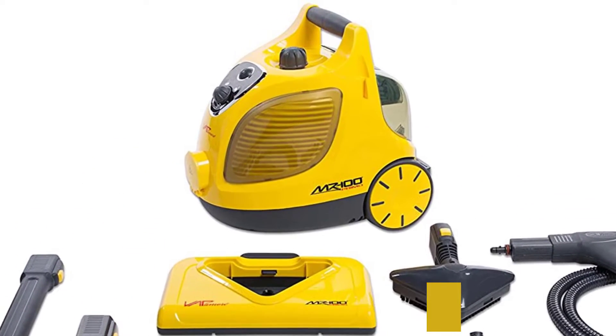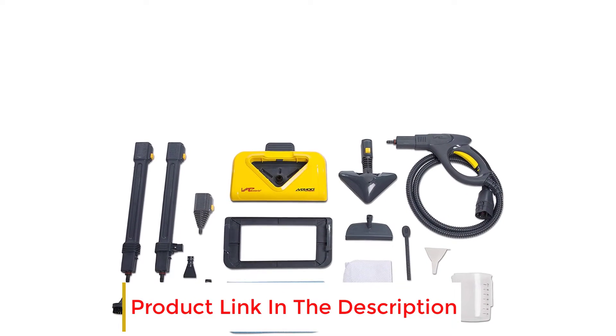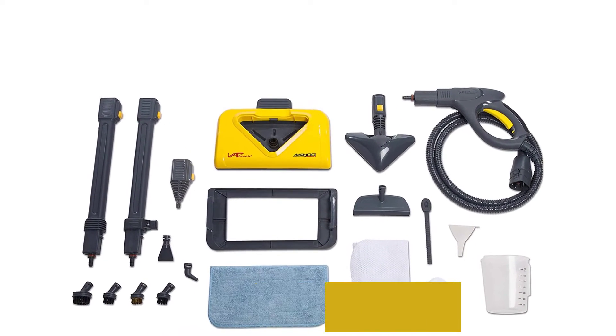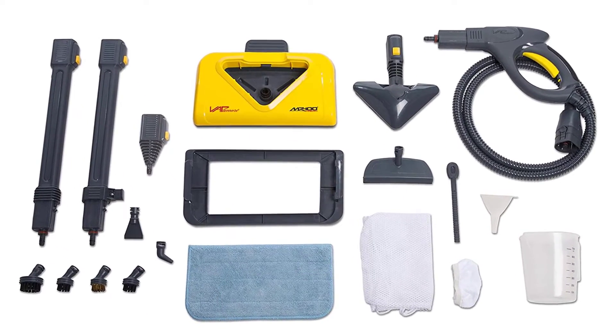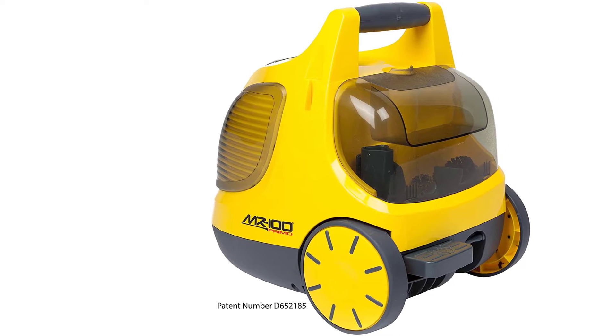Just like its massive sister model, the Vapomore MR1000, the MR100's endless uses have been exemplified by reviewers: "I have used it to clean grout in three rooms of tile laid more than 15 years ago, rid bed bugs, get rid of a stain on the car roof interior, refreshed some pillows, and cleaned some stains from carpet," wrote one buyer. "I am beyond satisfied."